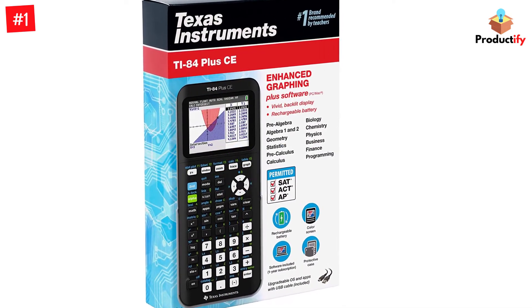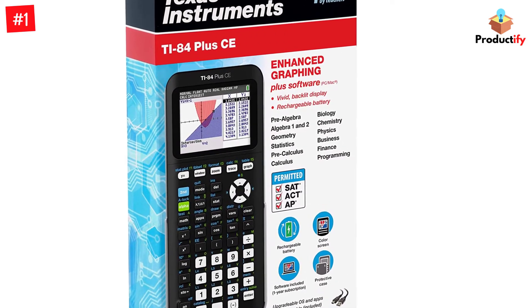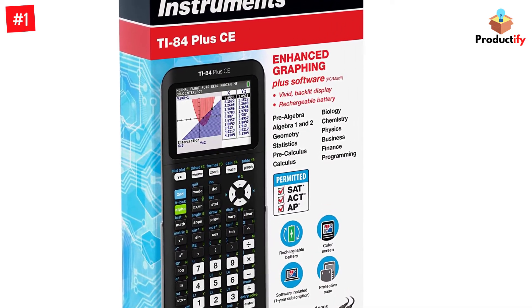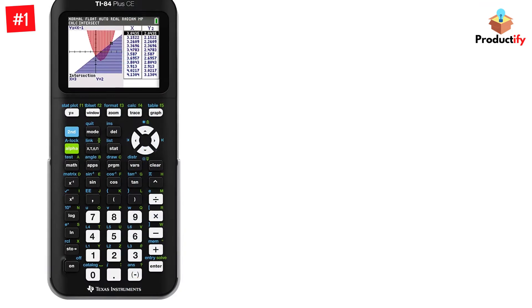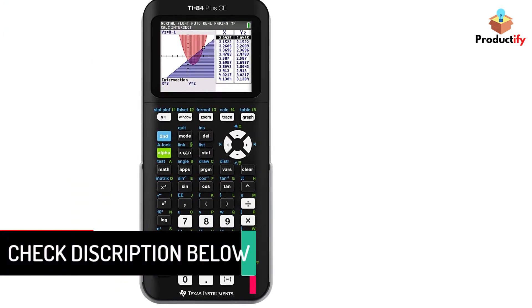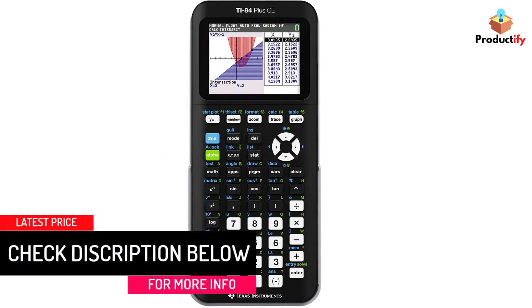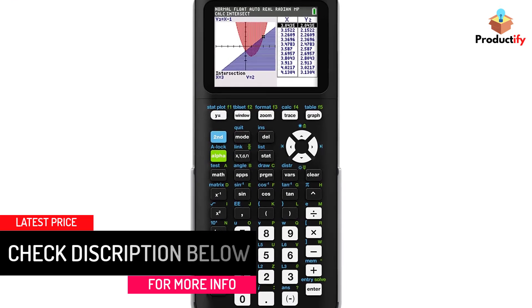The full-color screen enhances the display experience, making graphs easier to read by adding color-coded equations, plots, and objects. The TI-84 Plus CE includes a rechargeable battery, keeping you from having to buy replacements. Just make sure your calculator is fully charged before class and especially before heading out for standardized college testing.